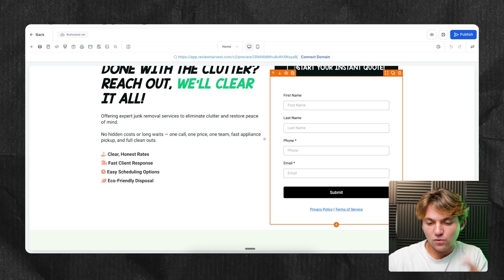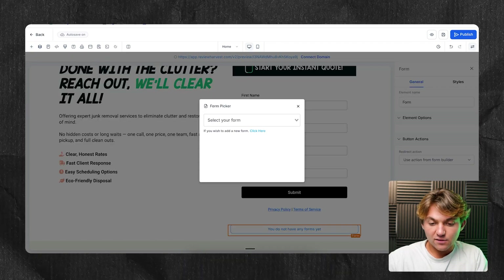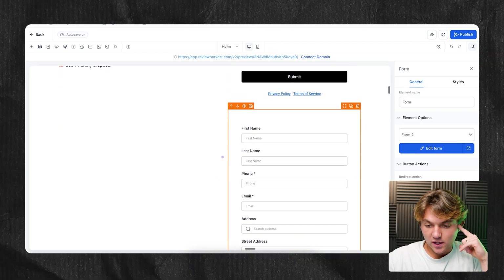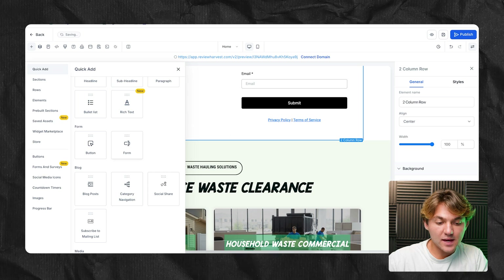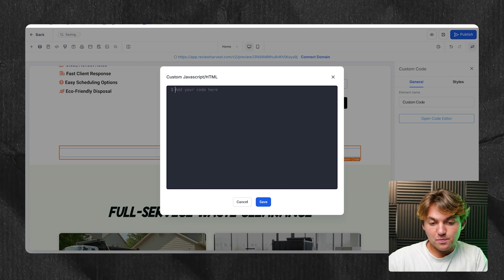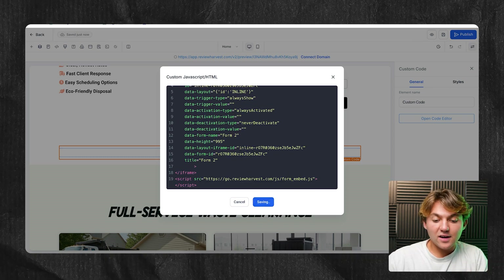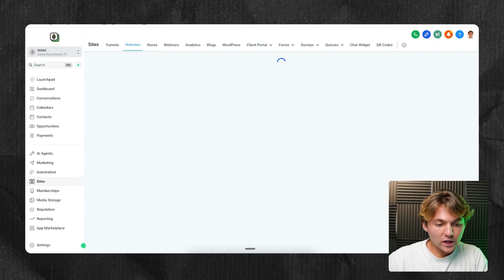Now that we have the embed code, it's easy to add this form. If you're on a HighLevel website, click plus and add the form option, then select the form you want. If you want to add it to a WordPress, Wix, or another website builder, it's the same process — just add a custom embed or custom code block, open the code editor, and paste in that embed code from the form builder. Once you save it, it will add that form to the site automatically. Now that the forms are added, every time somebody submits this form, we want to text and email the customer and tell them it's from us — so we go to Automations.